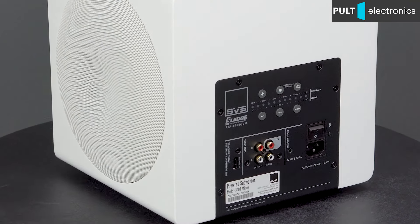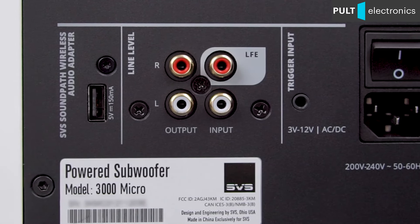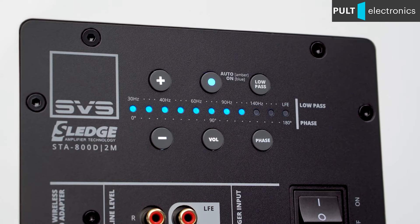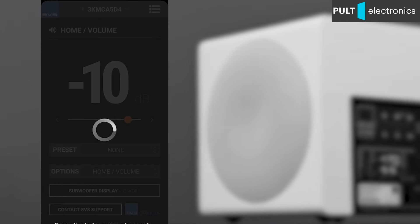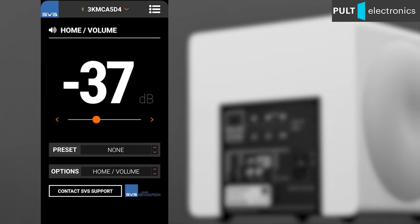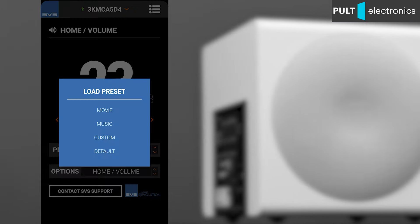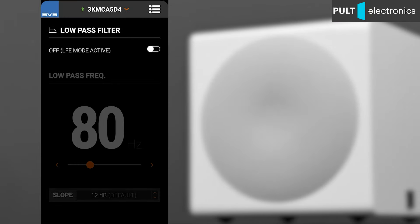On the back panel you can see quite a standard set for modern SVS subwoofers: RCA inputs for a wired connection and a USB port for an optional wireless module, as well as buttons for basic settings. More fine-tuning — including phasing with 1-degree steps and correction of the amplitude frequency response with a 3-band parametric equalizer — can be performed via the proprietary application. Synchronization of the controlling gadget and the subwoofer is performed via Bluetooth, though after all settings have been adjusted you can switch off your smartphone and forget about it. There are two finishes to choose from: black and white, both in glossy.